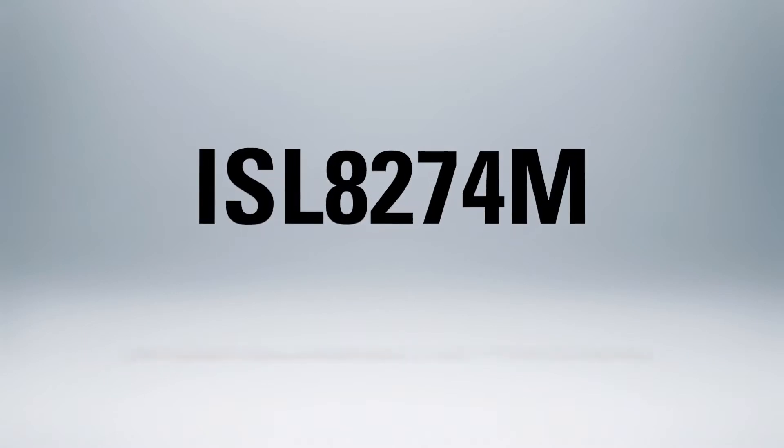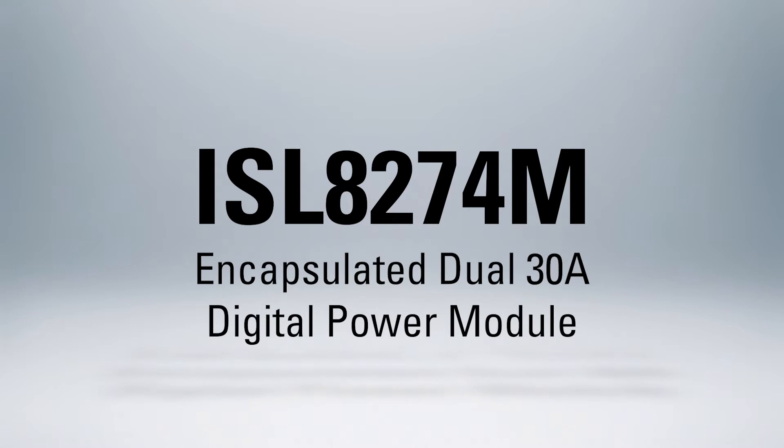In this short video, I'd like to introduce the ISL-AD274M, which is an encapsulated dual 30 amps digital power module that delivers the highest power density and efficiency in its class.